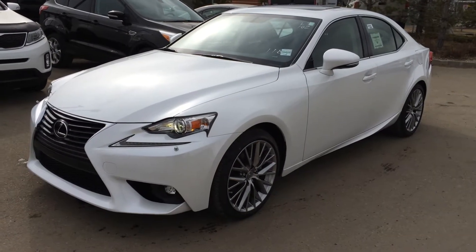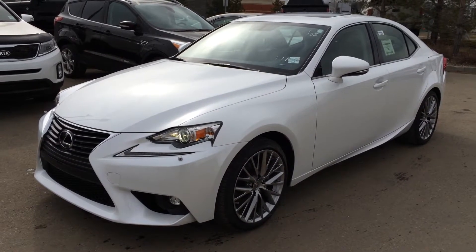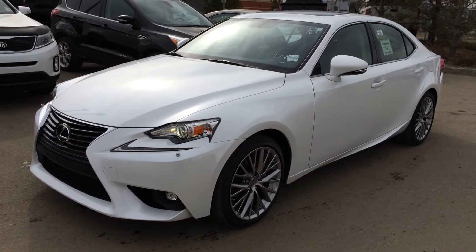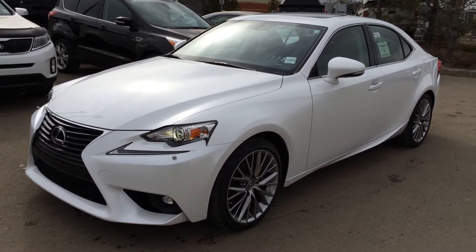Welcome to Lexus of Edmonton. We are located off 111th Ave and 170th Street, Edmonton. We're looking at a brand new 2015 Lexus IS250 all wheel drive, 6 speed automatic transmission, 2.5 litre V6 engine. We have the White Starfire Pearl exterior, black NuLux leather inside, 4 door 5 passenger.